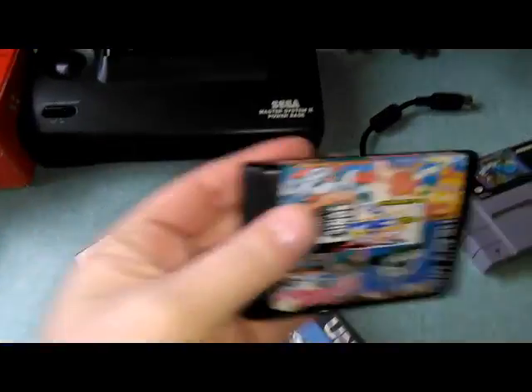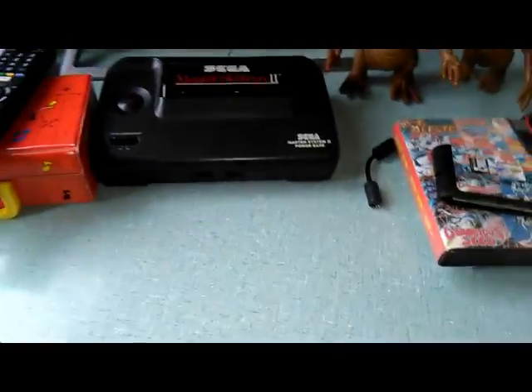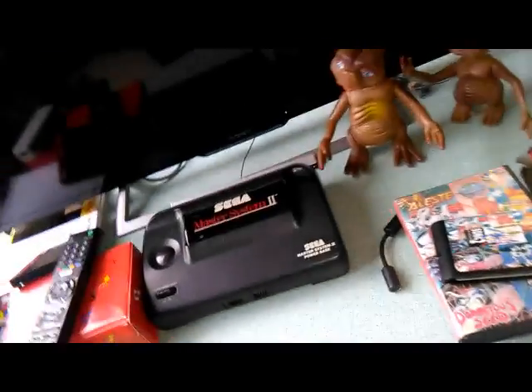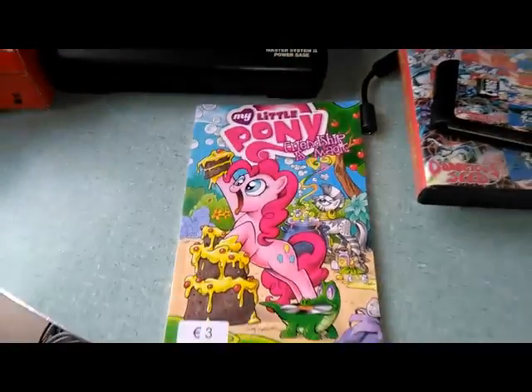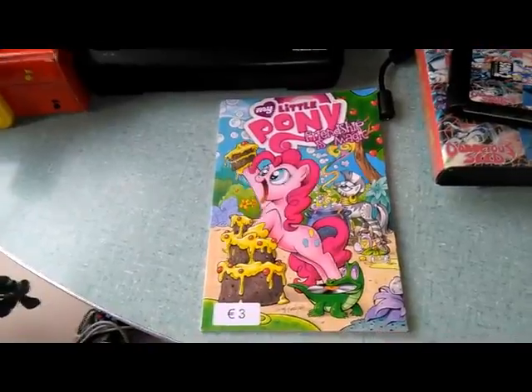At Comic-Con itself I also picked up some laser discs, which you can see in my other video. This one was picked up for the girlfriend - really not for me.